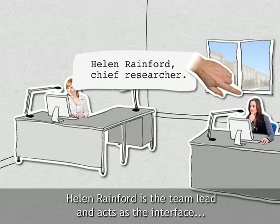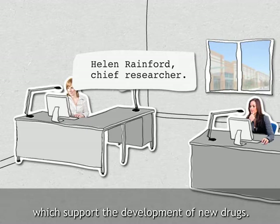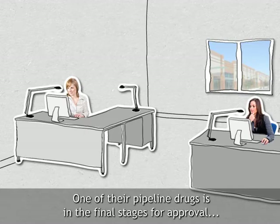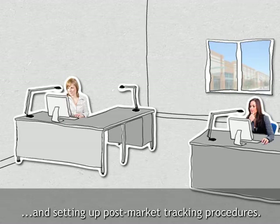Helen Rayford is the team lead and acts as the interface between other business units and devises safety reporting procedures which support the development of new drugs. She provides input into regulatory submission documents working with regulatory specialists. One of their pipeline drugs is in the final stages for approval and the team are busy with the necessary documentation for approval and setting up post-market tracking procedures.